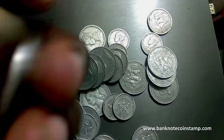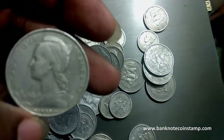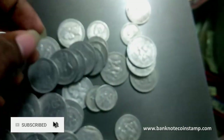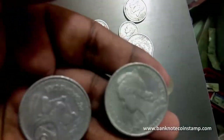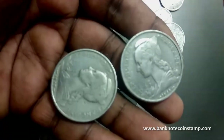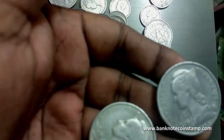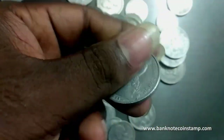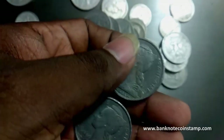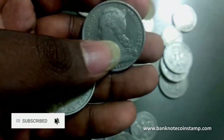So we have this female personification, as you can see here. This coin is from 1953, so the shape is round. The diameter of this coin would be 31 millimeters — that is the diameter. This coin is right now demonetized in Madagascar; it's not in circulation right now.